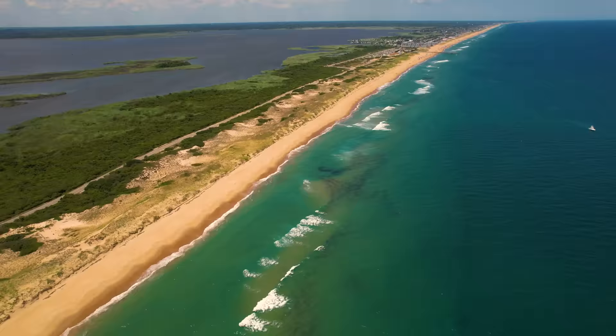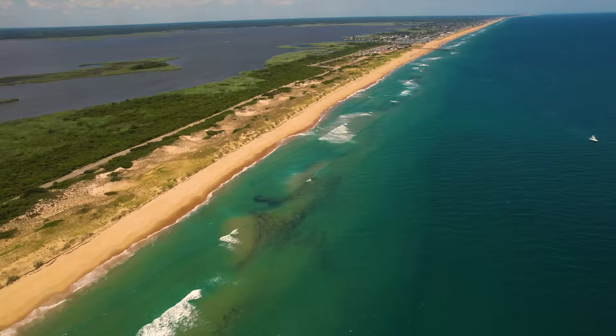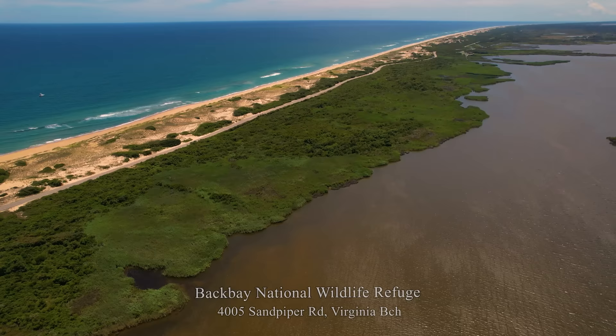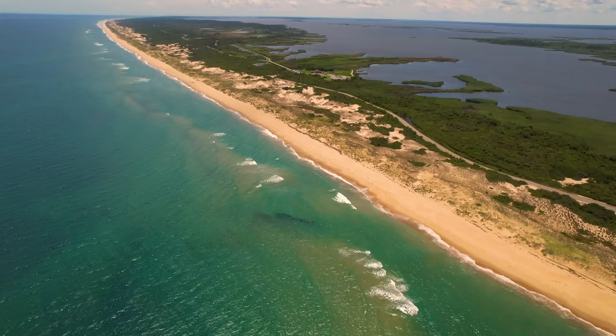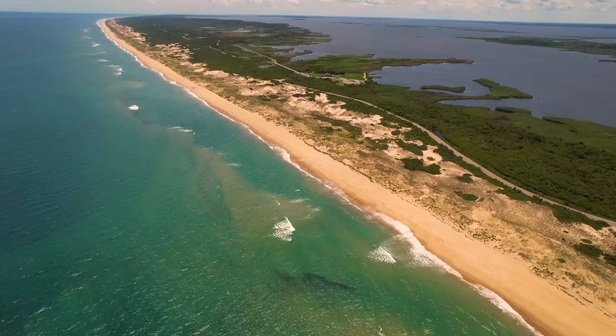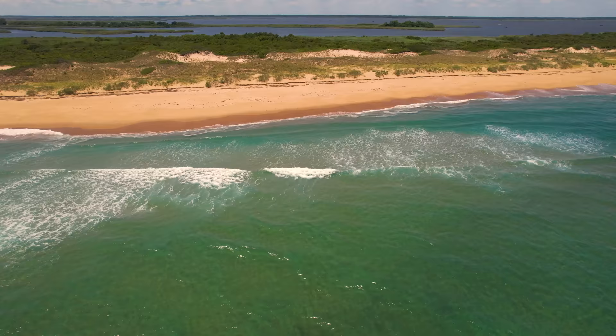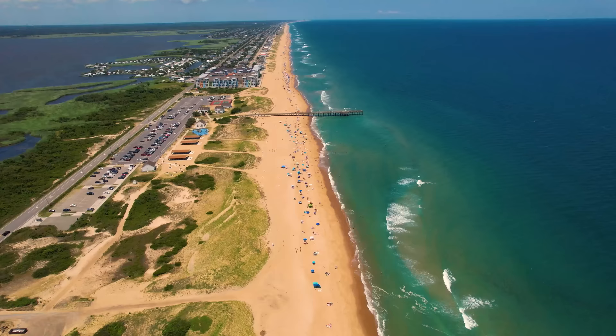Heading south, some of the most highly reviewed beaches of the region are located at the southeastern part of Virginia Beach. The Back Bay Wildlife Refuge offers hiking, biking, wildlife observation, kayaking, freshwater and surf fishing. The refuge is open from a half hour before sunrise to a half hour after sunset — $5 from April to October, free from November to March.